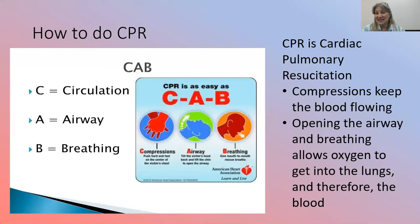CPR — cardiac pulmonary resuscitation. You've probably seen this on TV shows and even some cartoons. An easy way to remember how to do CPR is CAB. C stands for circulation — that's your compressions. Compressions are when you put your hands on their chest and pump. Compressions keep the blood flowing since the heart isn't beating. If somebody has a heart attack, you want to keep the blood moving, so you're pumping for them.